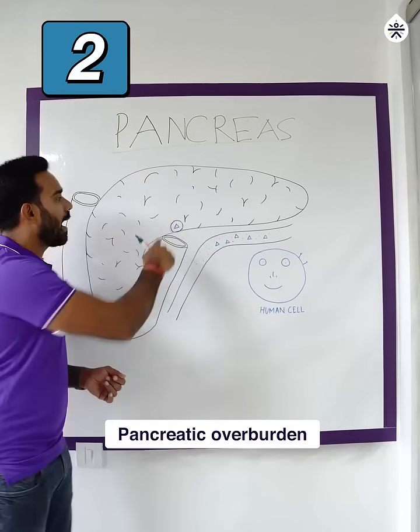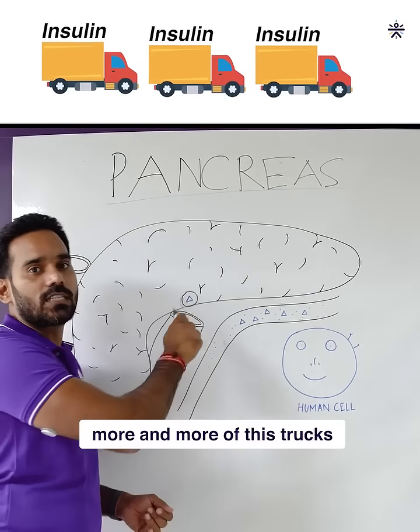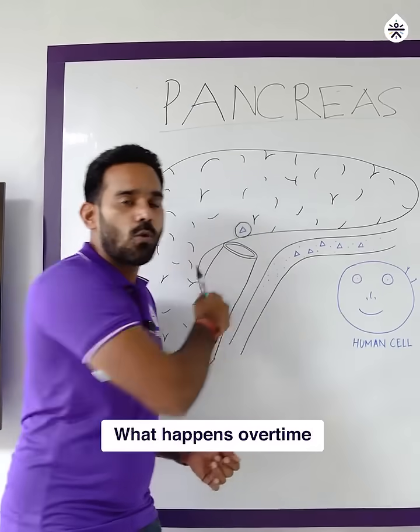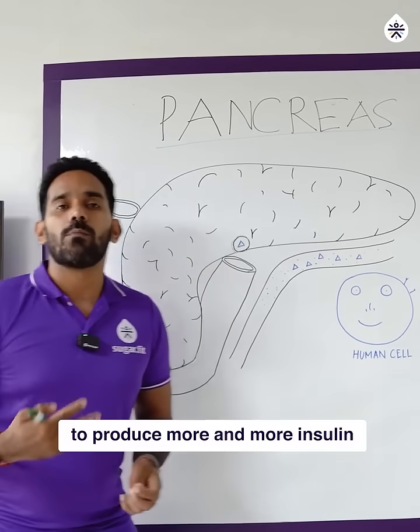The second problem is pancreatic overburden. Your pancreas keeps creating more and more of these trucks to transport glucose to your cells, but since your cells are not receptive, more and more insulin is generated. Over time, your pancreas will lose their ability to produce insulin.